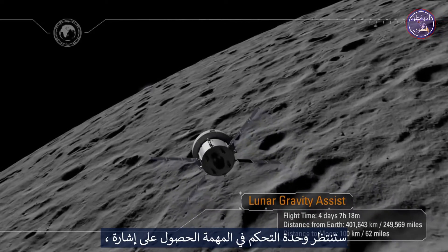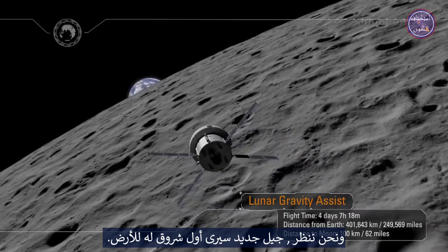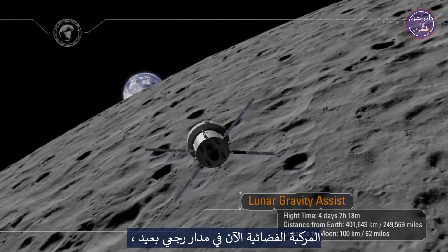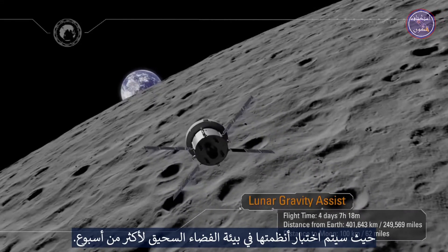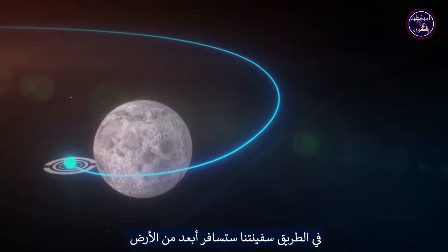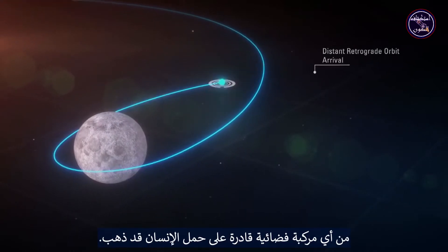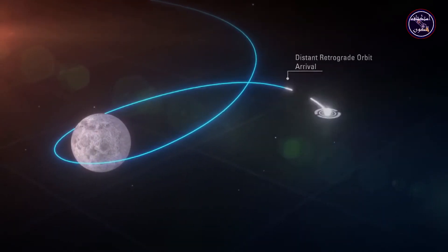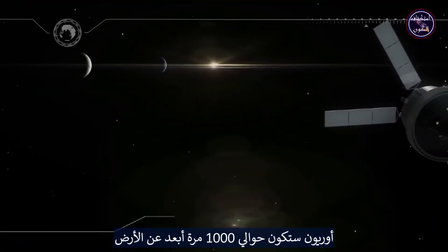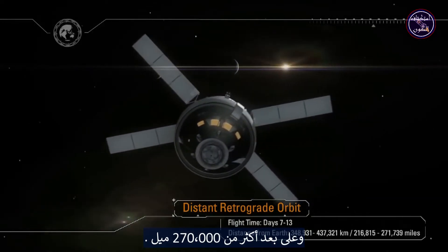Mission Control will await acquisition of signal, and as we lock on, a new generation will see their first Earth rise. The spacecraft is now in the distant retrograde orbit, where its systems will be tested in the deep space environment for over a week. Along the way, our ship will travel farther from Earth than any human-capable spacecraft has ever gone. At the farthest point, Orion will be some 1,000 times farther from Earth than the International Space Station, at over 270,000 miles away.